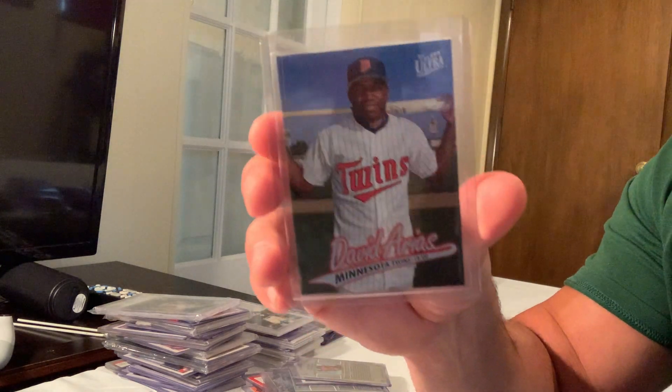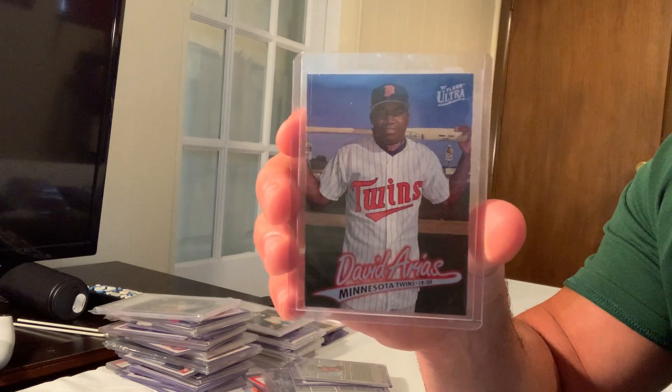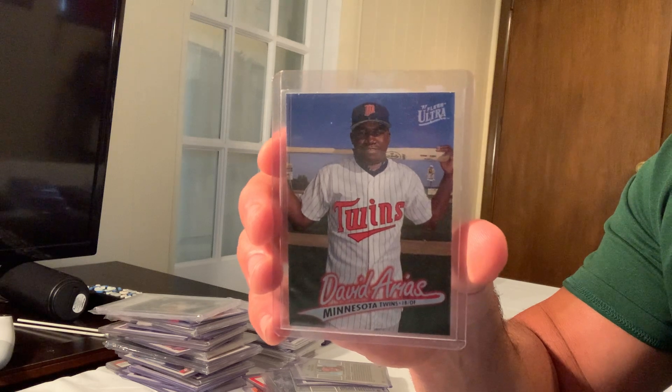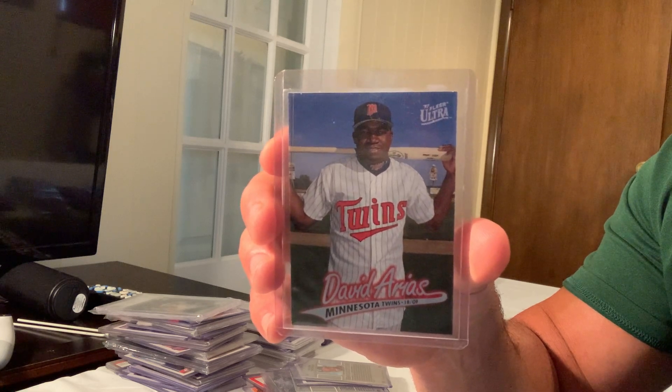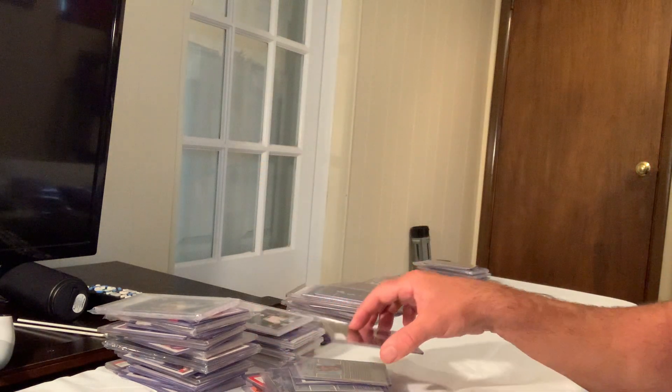Otherwise known as David Ortiz, but on his rookie year baseball card he was listed as David Arias. The 1997 Fleer Ultra David Arias, card number 518, rookie card sold for $1,051 on eBay in Gem Mint 10.